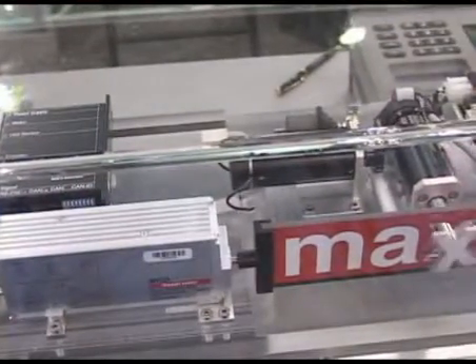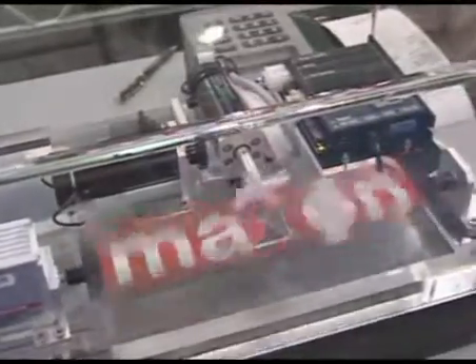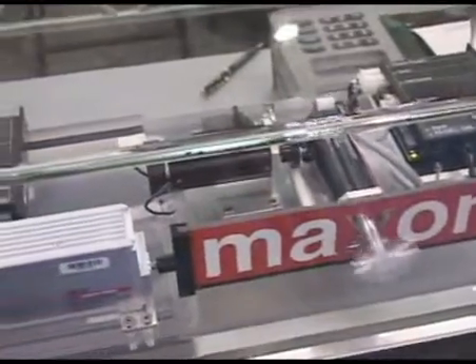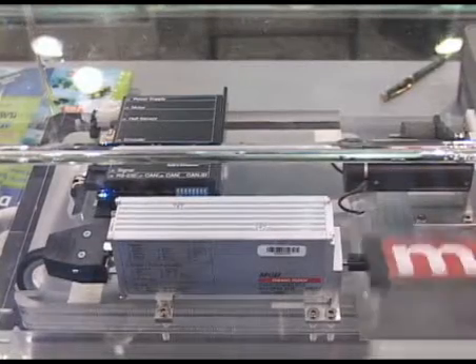Here we basically have what's called a Maxon compact drive, which has the controller, the motor, and the encoder all integrated into one system. A version is available as a standalone unit and a version that can be programmed via a PLC or computer.